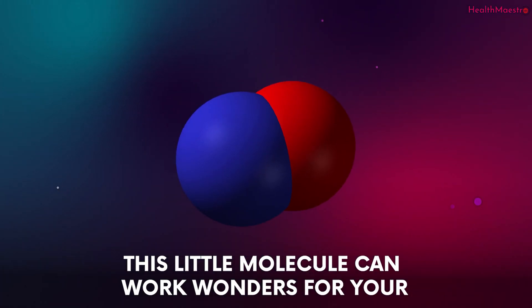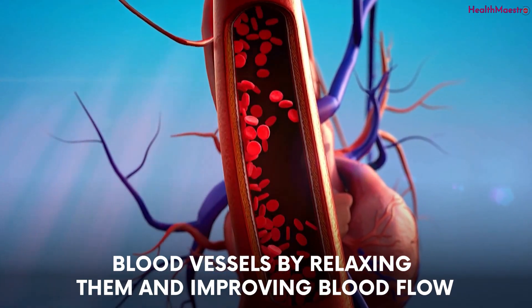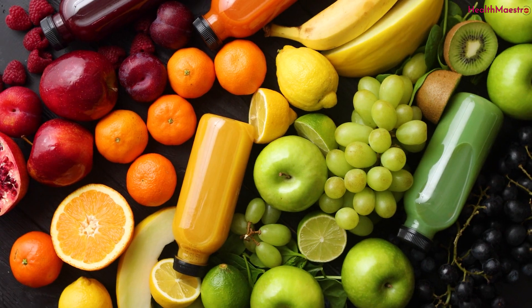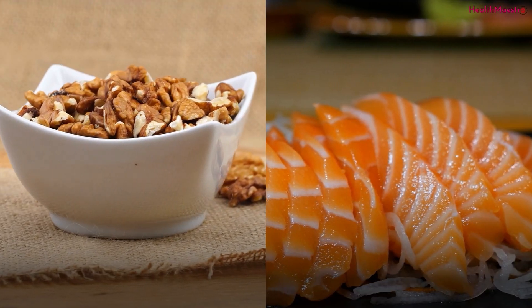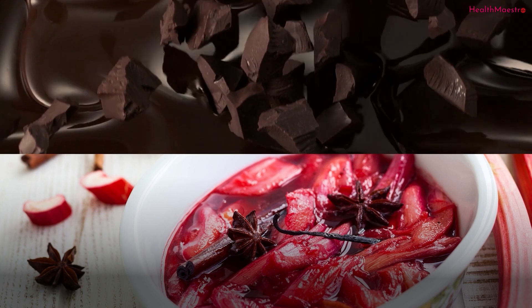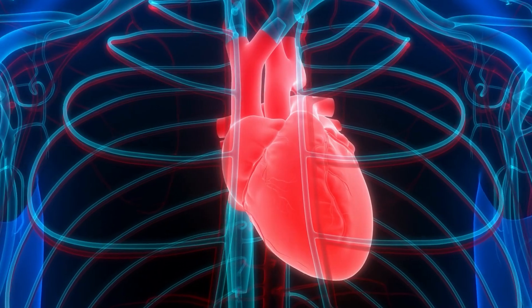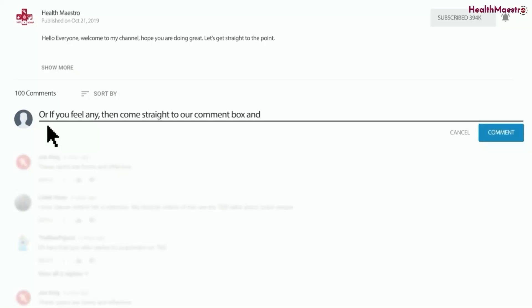Final verdict: if you want to say goodbye to high blood pressure, say hello to nitric oxide. This little molecule can work wonders for your blood vessels by relaxing them and improving blood flow. There are some delicious foods that can help boost your nitric oxide levels — snack on some walnuts, chow down on some salmon, indulge in some dark chocolate, stew some rhubarb, and munch on some cabbage and green herbs. Your taste buds and your heart will thank you.